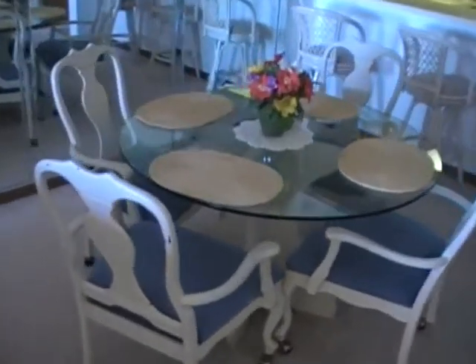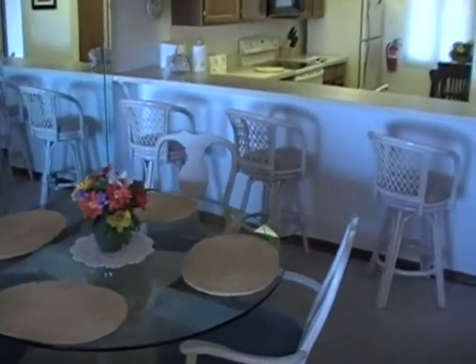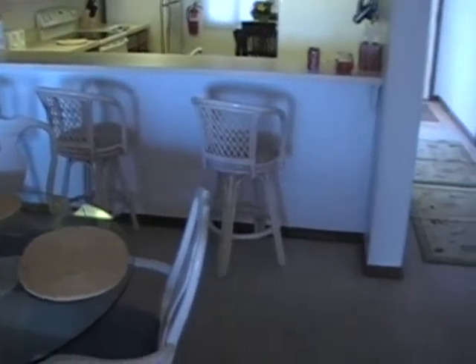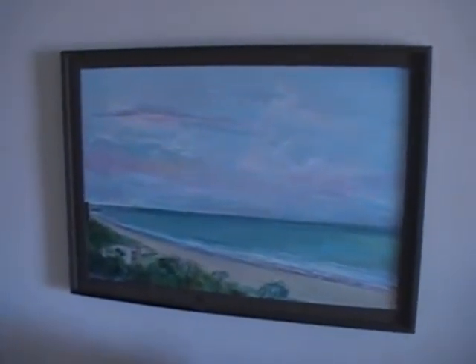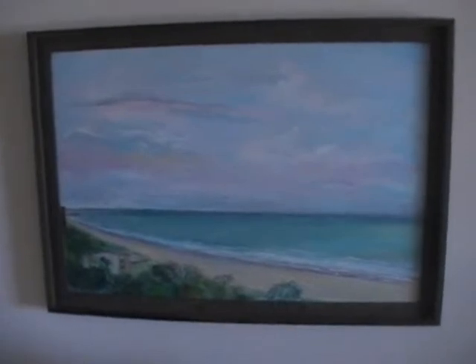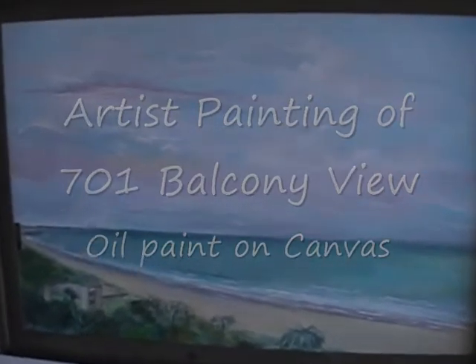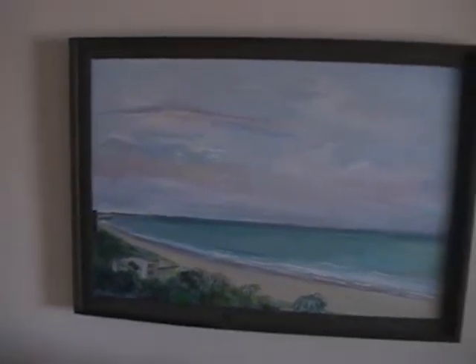This is the dining room area. As you can see, it seats four here, seats three at the breakfast bar, and also an additional two in the kitchen nook. I want to draw your attention to this picture right here, which is actually oil on canvas — it was done by an artist from Denmark who stayed right here at Sandcastle 701 and painted it. That's the view off the balcony, and it's now hanging for your enjoyment here.